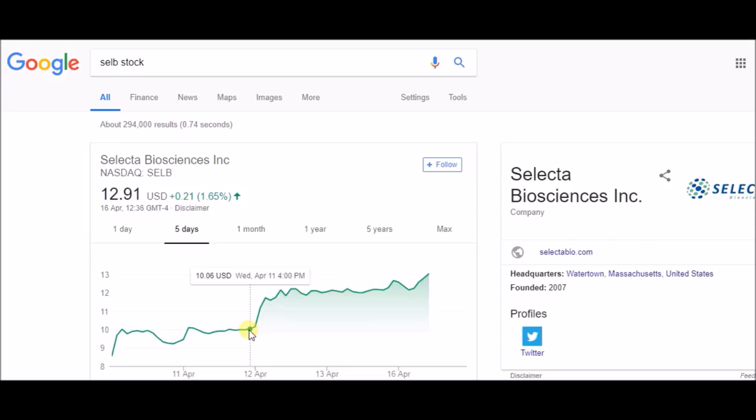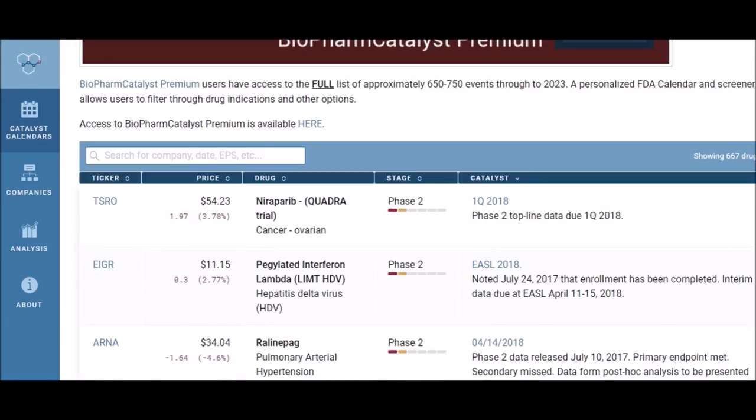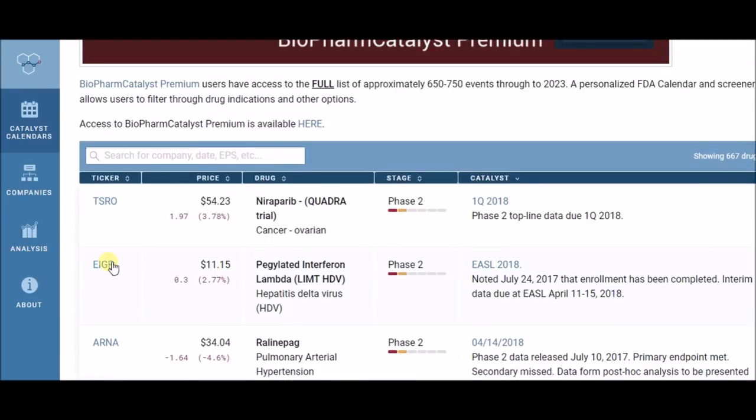Biopharma penny stocks have a catalyst — we can predict the exact date they will spike in value. We don't use technical analysis. Instead, we use fundamentals. I'll show you a website where I source the stocks I share with you. You can find the dates when companies will release results, and then you go to the company's own website to find those results.